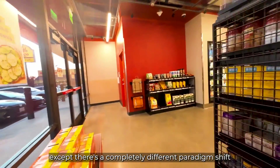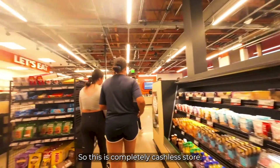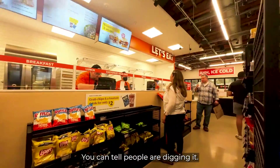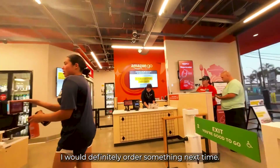It's just like a regular convenience store, except there's a completely different paradigm shift because there is no cash here — it's a completely cashless store. They also have a little bakery where you can order stuff. You can tell people are digging it, so I would definitely order something next time.